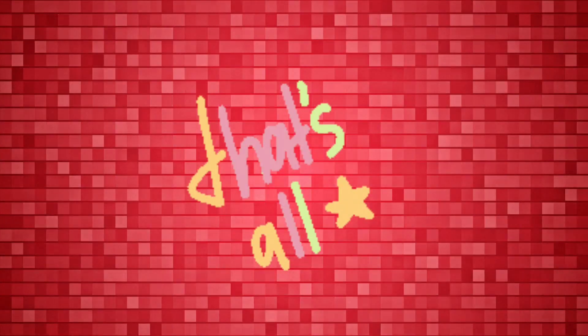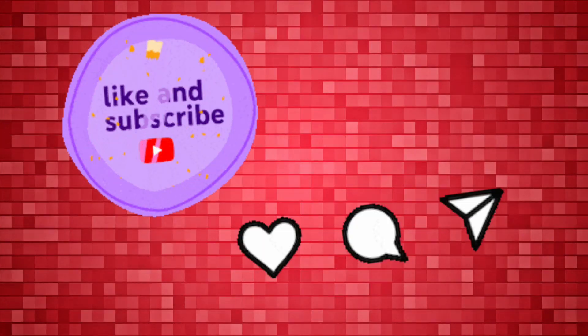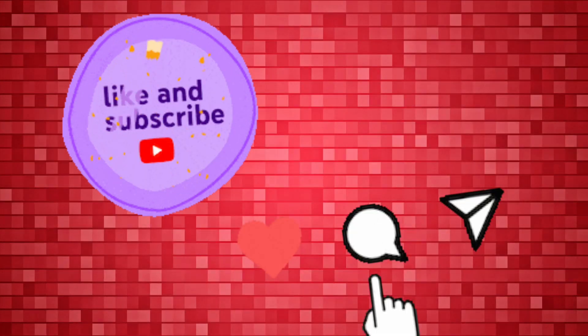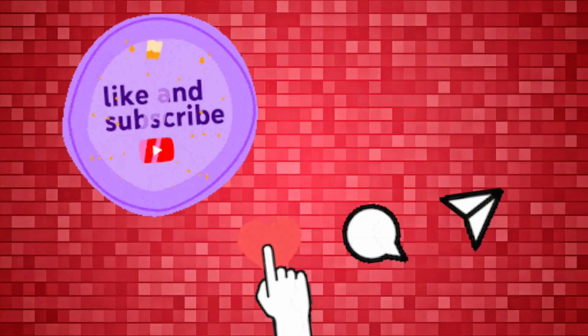That's all for today, my dear friends. Don't forget to comment, share, like, and subscribe to my channel, and please press the bell icon so that you can get all my new video notifications. Thank you, Allah Hafiz.